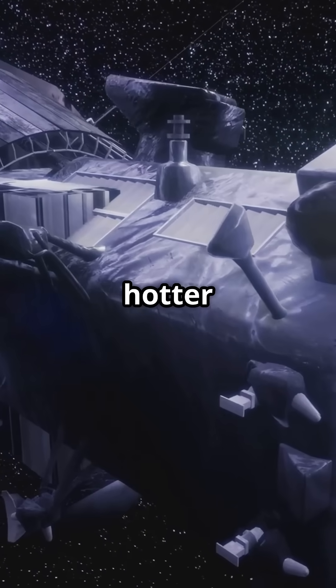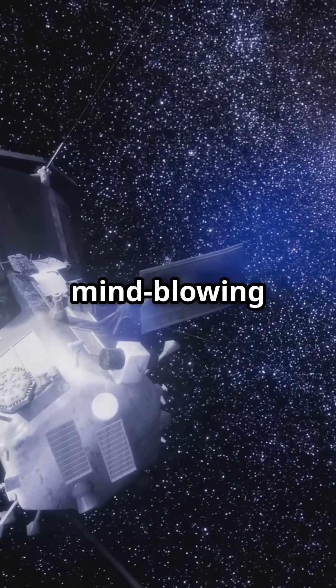Space just got hotter and smarter. Subscribe for more mind-blowing space stories.